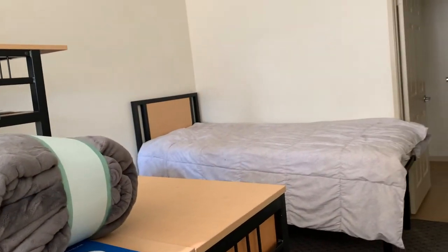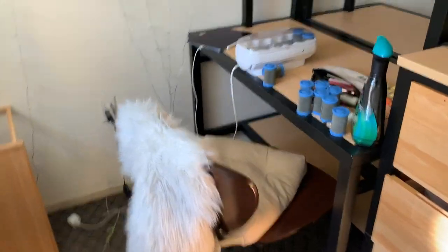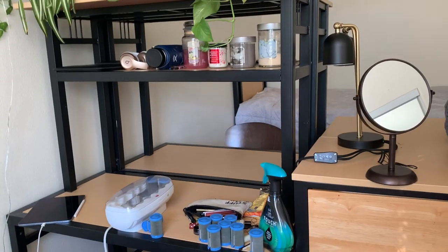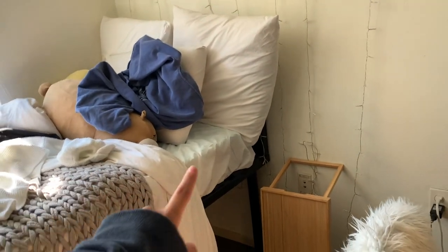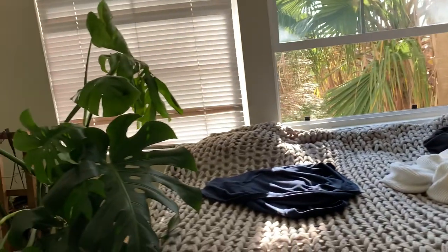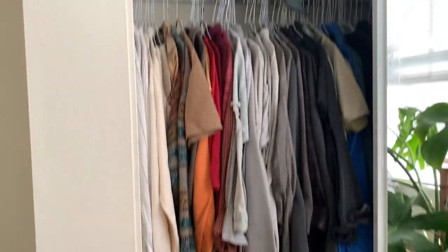It comes with two dressers, one for each person, and then like a table thing — which is kind of funny because I'm going to be staring at my friend as we study. It came with a mattress and mattress frame of course, and this is the closet. There's a top space and a bottom section, and a rack area where I put all my shoes.